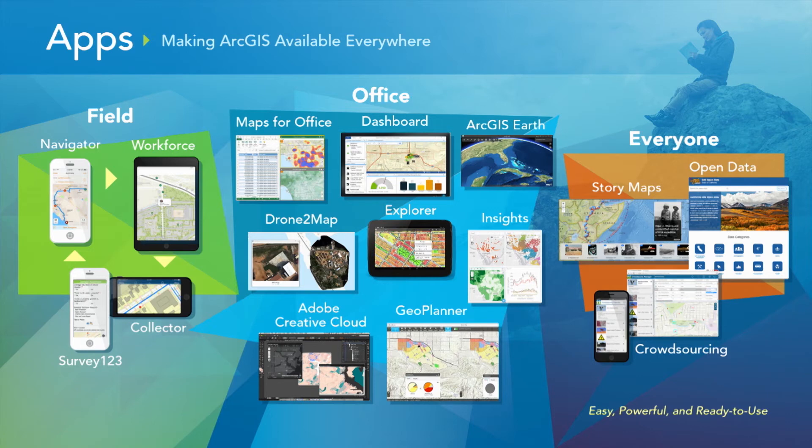In the field, we have apps that help you navigate based on where your features are, linked to work orders to plan your workforce and how they get from one task to another. We have tools for data collection, whether it's map-centric like Collector, or survey-centric in Survey123.